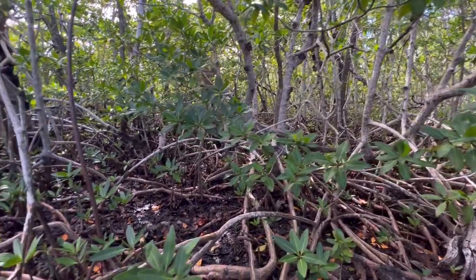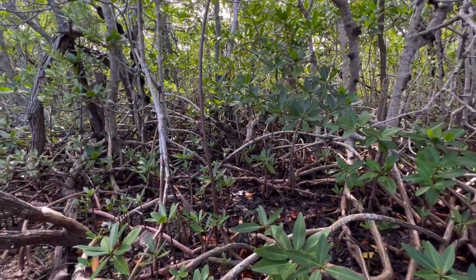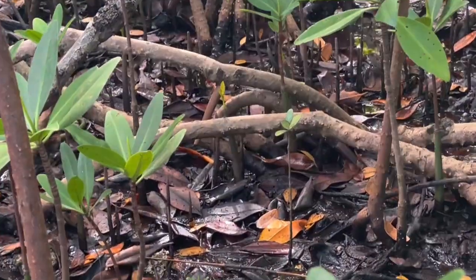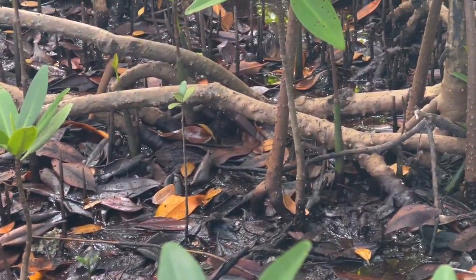I've been out on some boat rides and you'll see these propagules just floating around all around the Gulf and along the Keys.